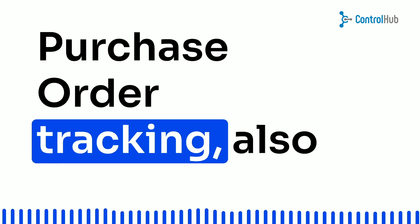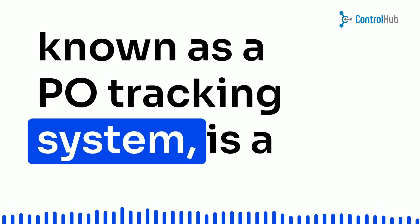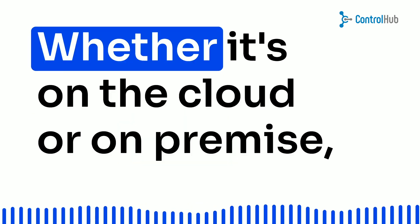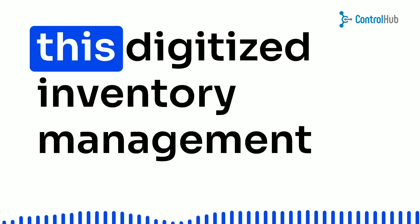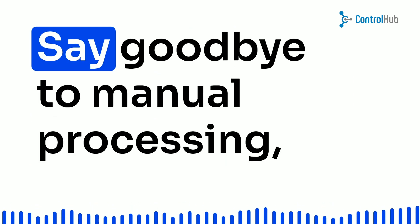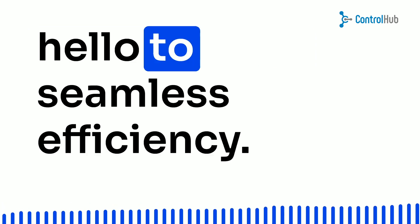Purchase order tracking, also known as a PO tracking system, is a computer program that lets you view your purchase orders in real time. Whether it's on the cloud or on-premise, this digitized inventory management system is a game-changer. Say goodbye to manual processing and hello to seamless efficiency.